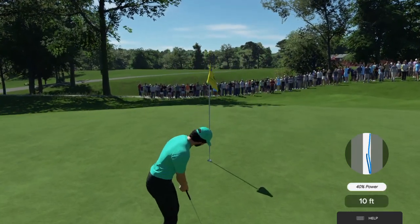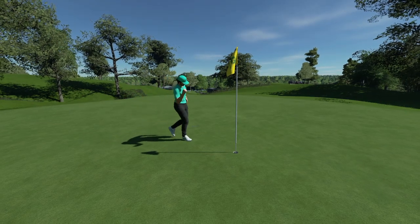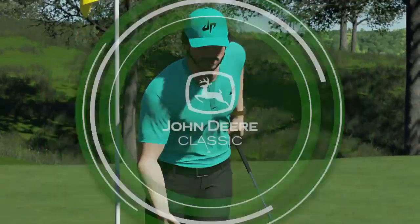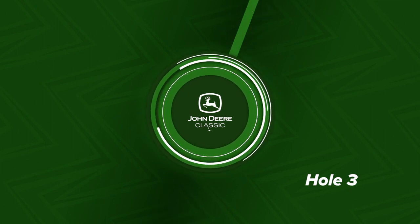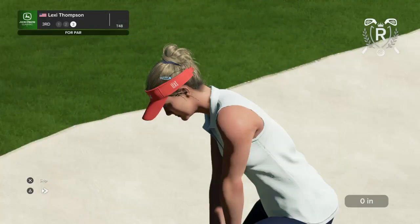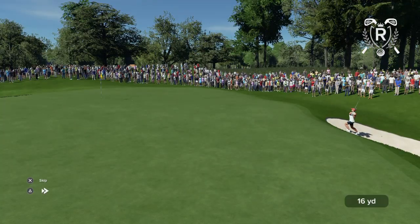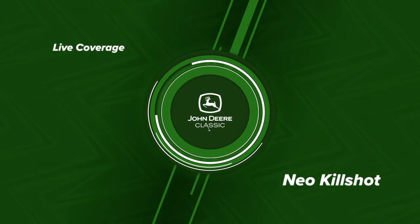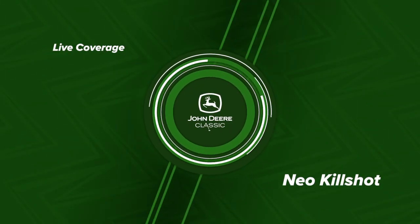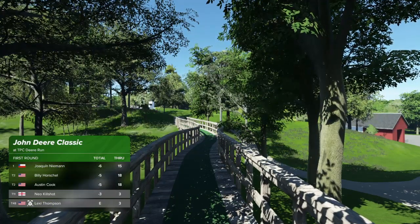It's on a great line — nice putt to make for birdie. Let's take a look at Lexi Thompson. She's down, she's behind, her rival scooting ahead. That's clutch — what a way to save your par. And this is why you've got to keep your foot on the gas at all times. These guys and girls are good.